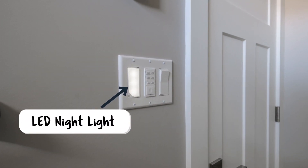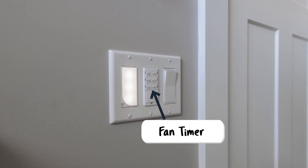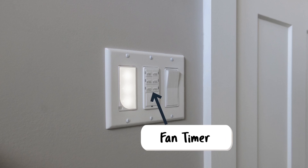LED nightlight — no need to turn on lights and wake up your spouse. And a bathroom fan countdown timer, easy to use and it eliminates the shower's humidity.